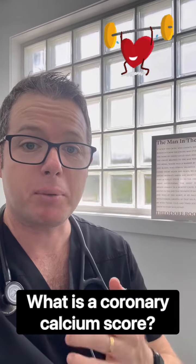I've had a few questions this week about what a coronary calcium score is. A coronary calcium score is a check of your heart with a CT scan with radiation, in order to look at how much calcium is deposited in your heart.